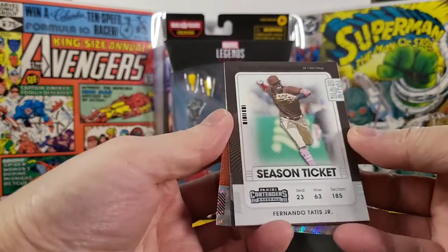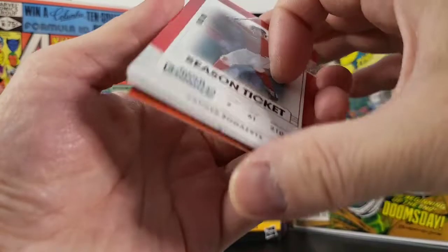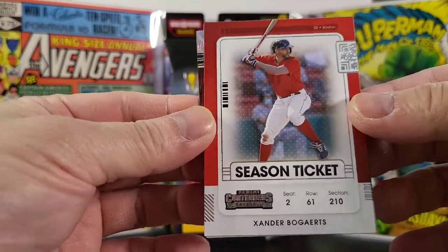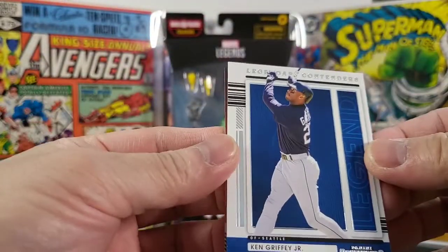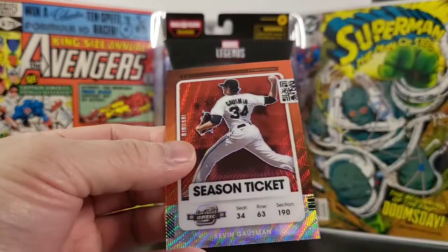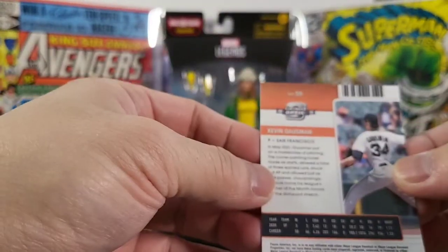Pack one: season ticket, got Fernando Tatis Jr. — nice. Got Xander Bogaerts, pretty cool. Got the season ticket green of Matt Olson. Got a nice Ken Griffey Jr. — one of my favorite players, legendary contender, nice.